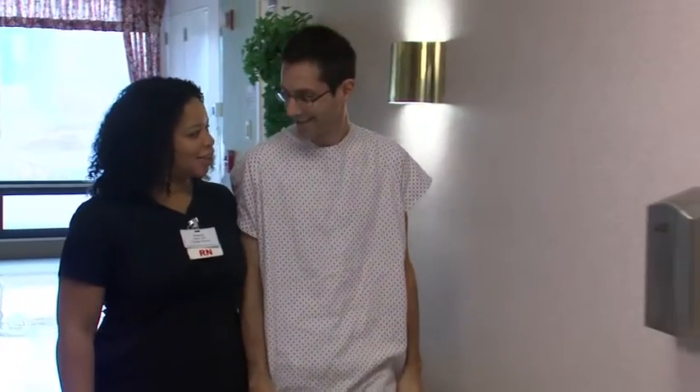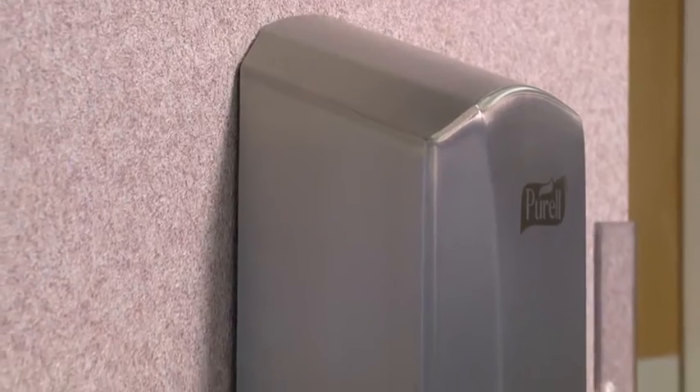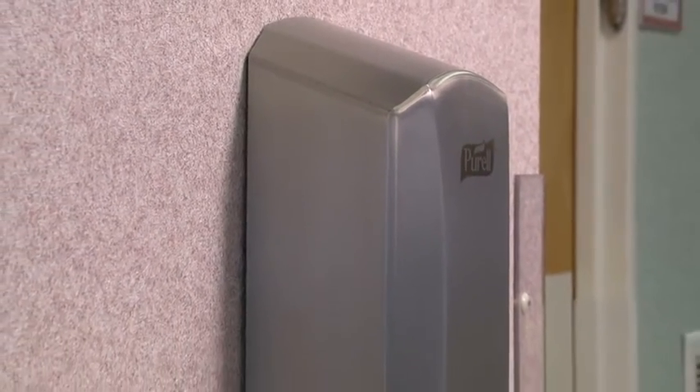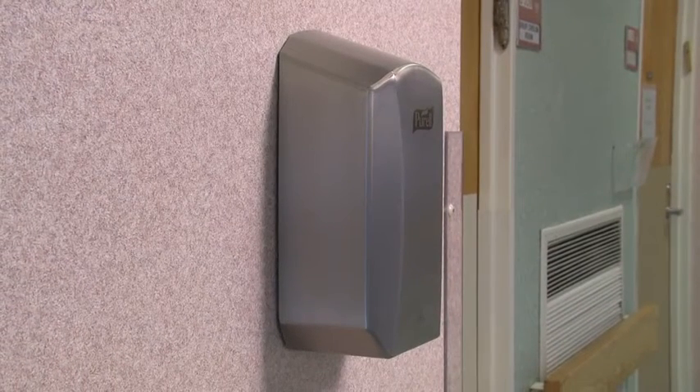At Gojo, our mission is to save lives and make life better through well-being solutions. Our commitment to providing innovative hand hygiene solutions has led us to create products and dispensing systems that help people to lead healthier lives.